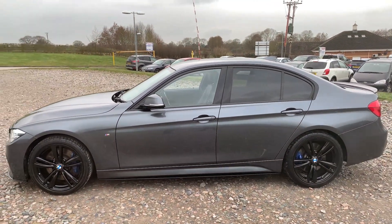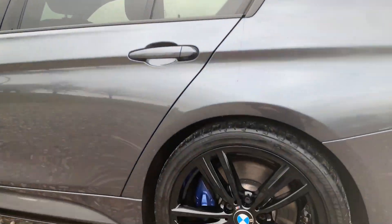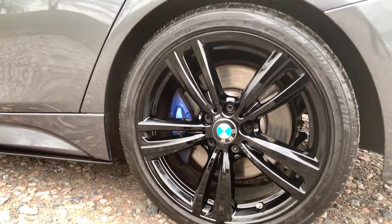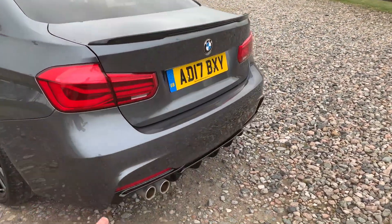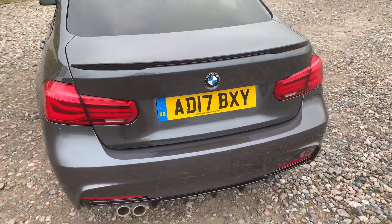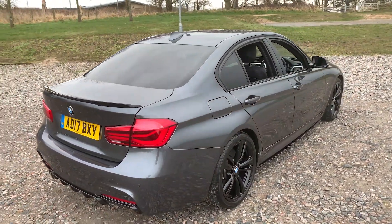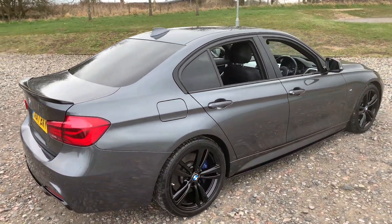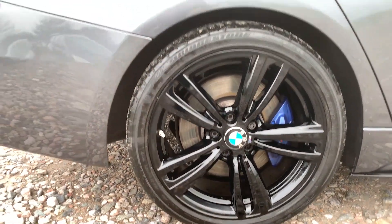We also have rear privacy glass as well as black trim around the windows and a shark fin antenna. Moving to the rear, you'll see we've got a black spoiler lip as well as a black rear diffuser. We have front and rear parking sensors on this vehicle. At this point it's fair to say the vehicle is free from any major dents, marks or scratches.